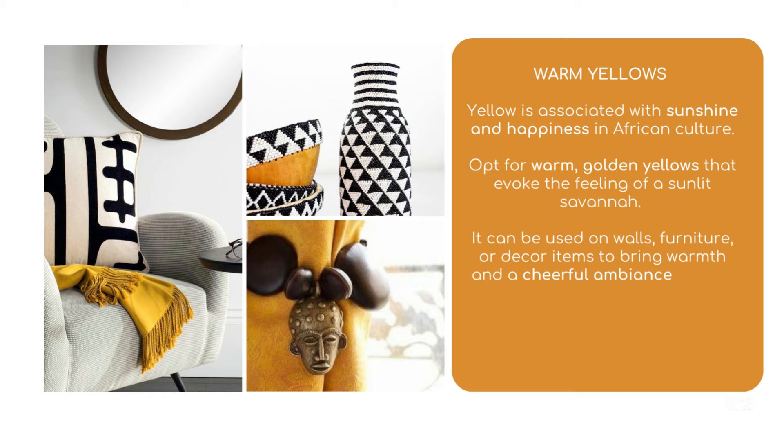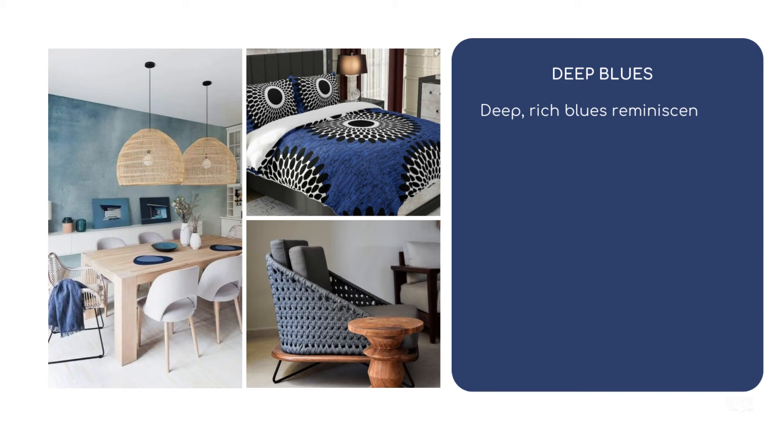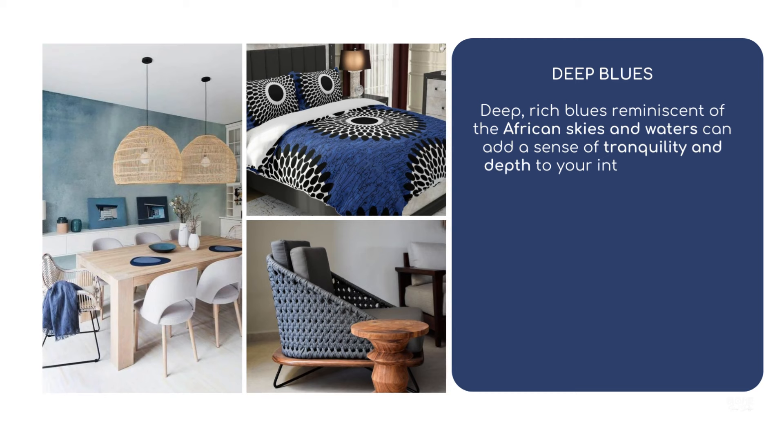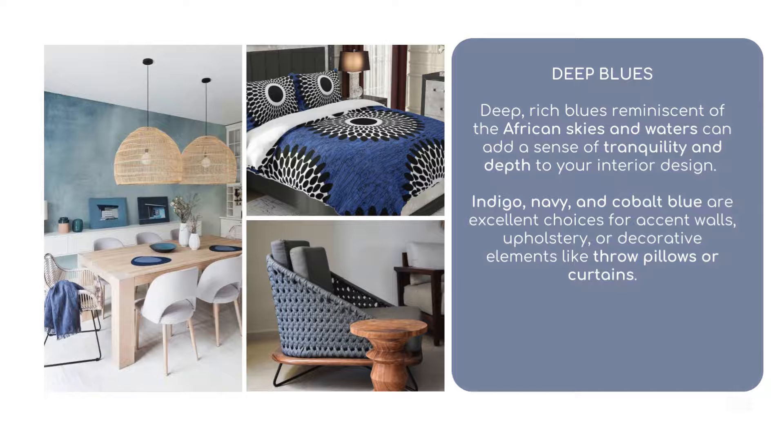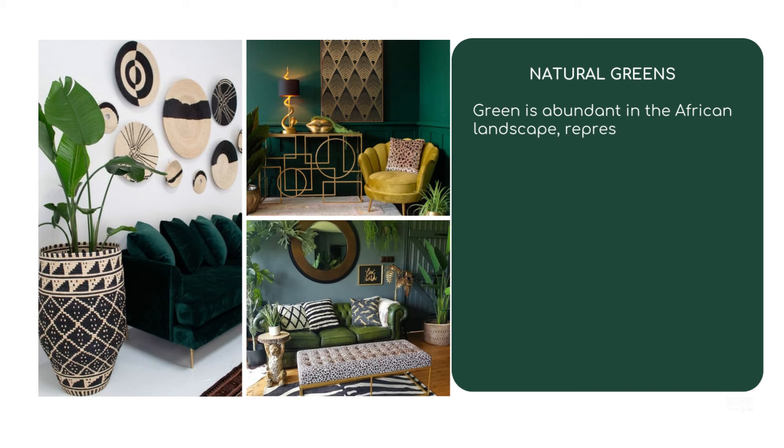Deep blues: Deep, rich blues reminiscent of the African skies and waters can add a sense of tranquility and depth to your interior design. Indigo, navy, and cobalt blue are excellent choices for accent walls, upholstery, or decorative elements like throw pillows or curtains.